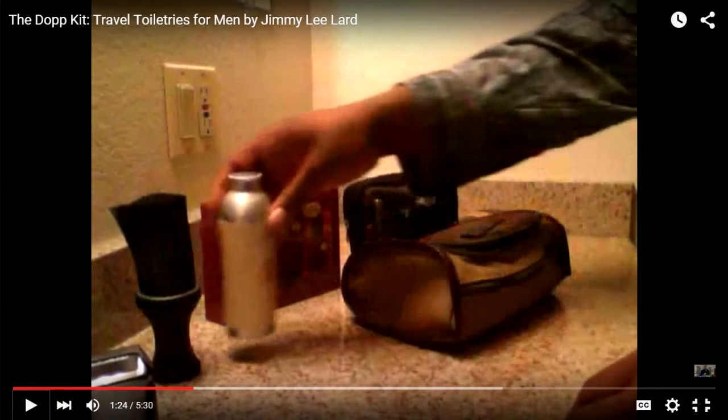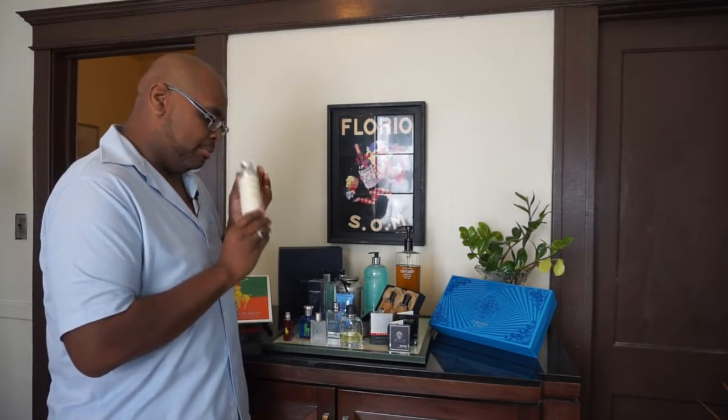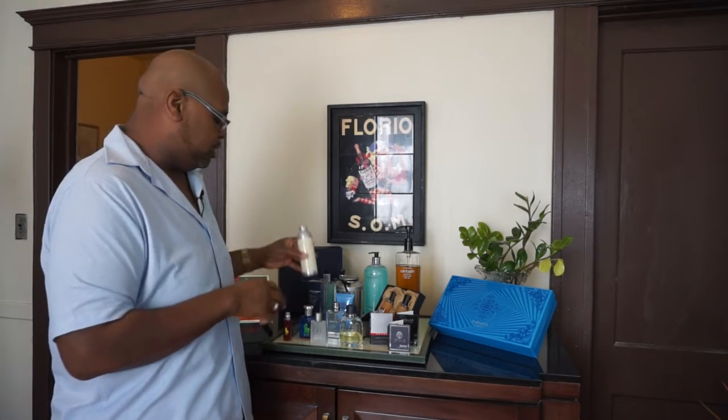Another thing I just cannot live without — and I got so many responses the last time I talked about it in my Dopp Kit video — is Woods of Windsor talcum powder for men. Love this. It has a nice woody scent as well, perfect for controlling perspiration. Also, if I want to control the shine on my head — because I'm bald, if you hadn't noticed — I'll add some to a barber's brush and do a light dusting, and it takes away that shine.